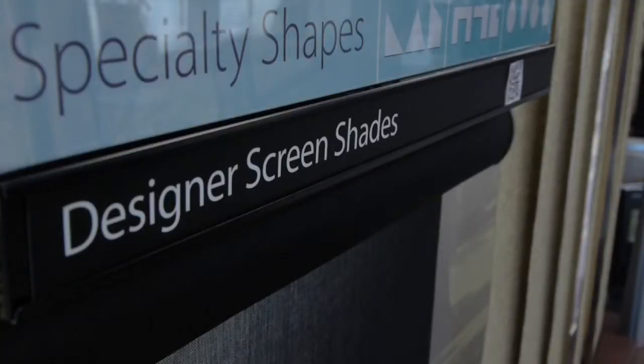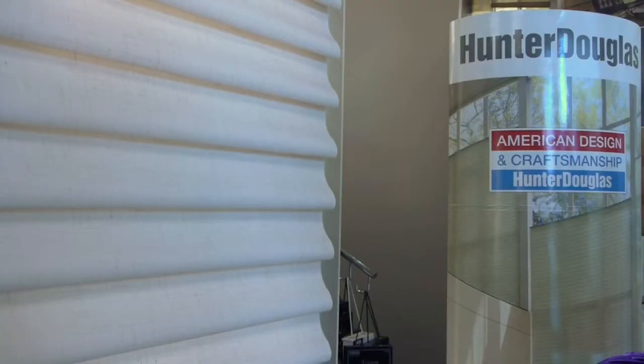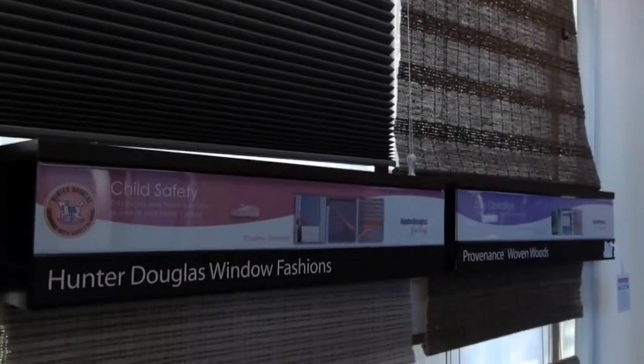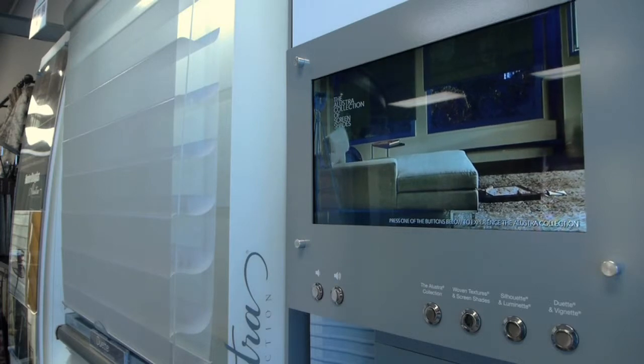We're not happy until our customer is happy. We have the right choice promise through Hunter Douglas — we are an authorized gallery. It's a small percentage of products that are not made in the U.S., and people are very mindful of where their products are coming from and if they're GreenGuard certified.